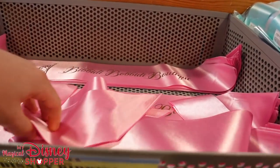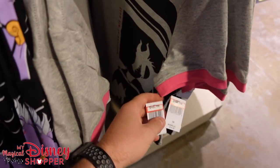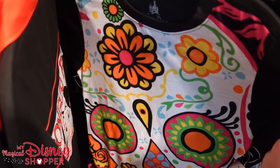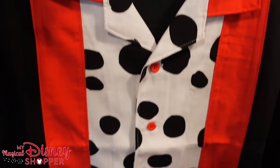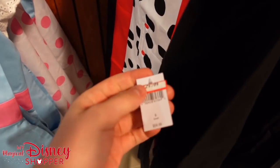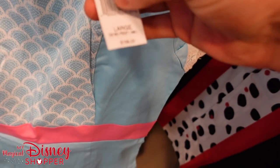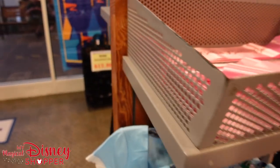We've got some Bibbidi-Bobbidi-Boutique sashes and Pirates League sashes. Some more Maleficent shirts for $19.99. The Ursula all-over-print shirt for $19.99 — we call that a step and repeat. A nice little sugar skull for $7.99. And the Pongo Pins shirt — I love this — it's a bowling shirt with Pongo on the backside, from the dress shop, going for $29.99. The only dress shop dress here right now is the Bo Peep onesie with the skirt — was $160, goes for $69.99. It's the Toy Story 4 version with a detachable skirt and jumpsuit.